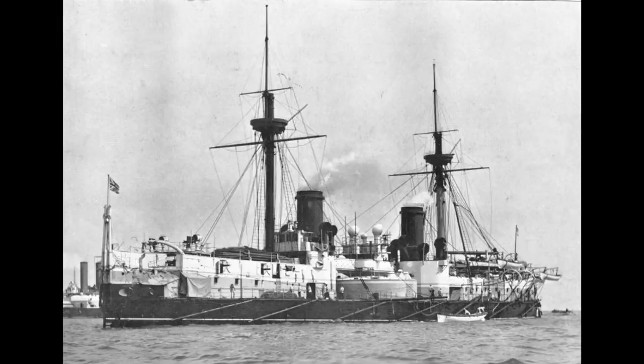British ironclads of this period tended to follow a general rule of thumb, where the armour was a couple of inches thicker than the calibre of the main guns, with some ships such as mast-less turret ships having a few guns of around 12-inch calibre, and others, like central battery designs, had more numerous 10 or 11-inch calibre weapons.